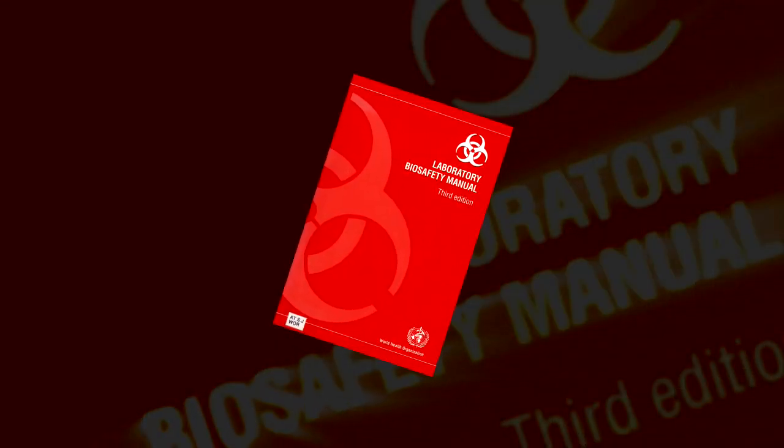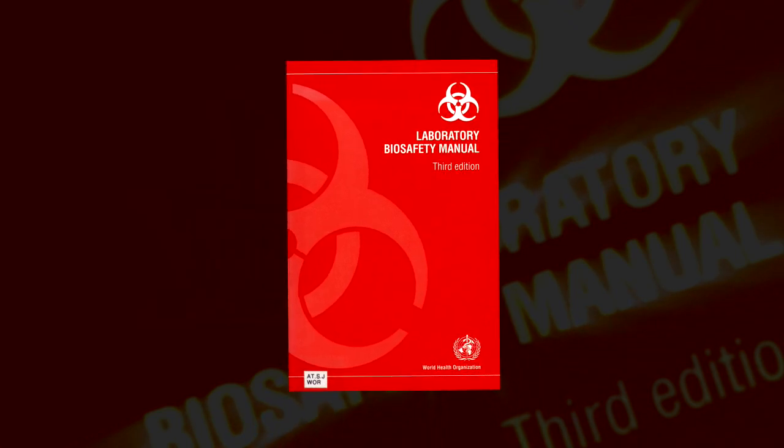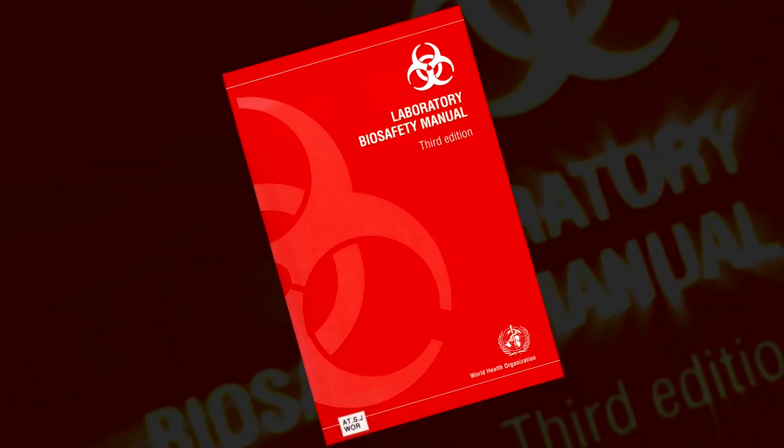Biosafety is an international issue and high on the agenda of the World Health Organization, who provide guidance on the groupings of microbes according to their risk or hazard level. They've identified four risk groups.